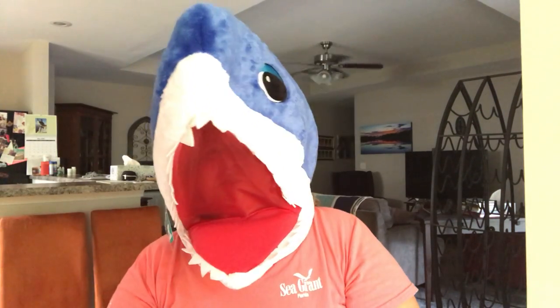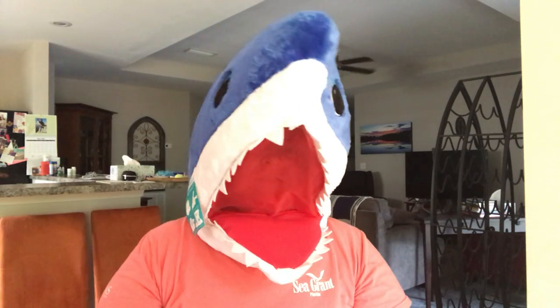Baby shark, do do do do do do, baby shark, do do do do do do.